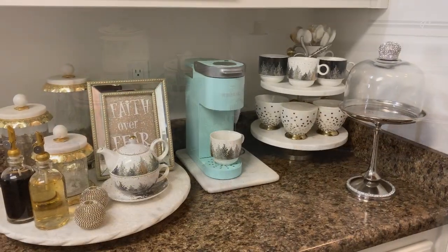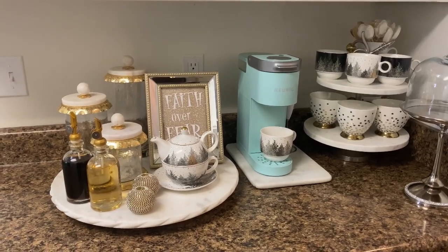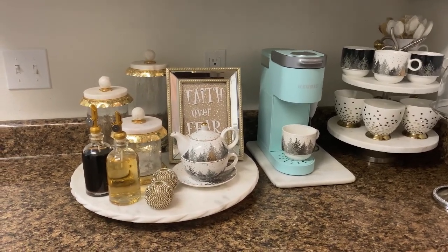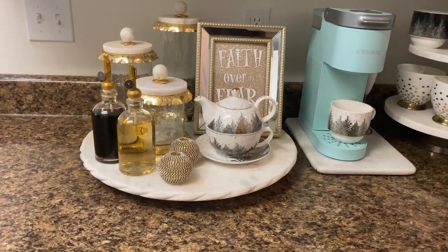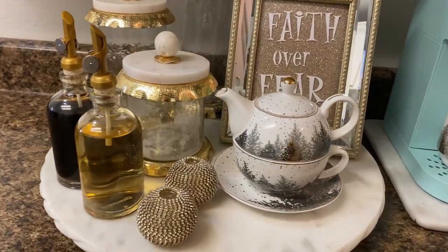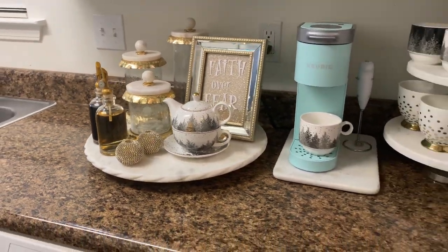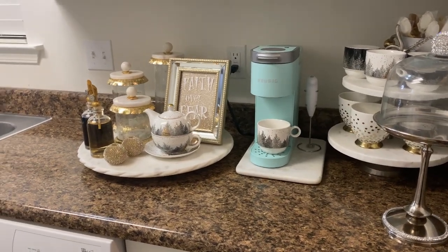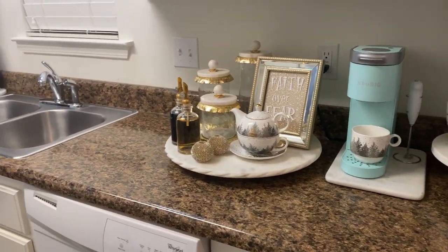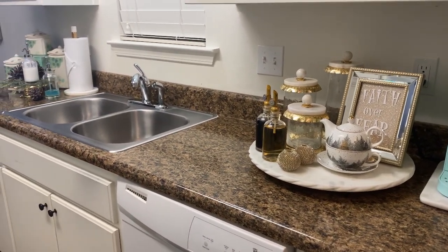Everything is beautifully placed and I now have an aesthetically pleasing and effectively functioning kitchen. If you see what you like and you like what you see, hit that subscribe button and join the Royal Family. I want to thank Cricut again for sponsoring today's video. To my tried and true, my brand new viewers — you know I love and appreciate you. Until the next organization video, stay safe, remain royal, and have yourself a blessed and beautiful day. Bye!